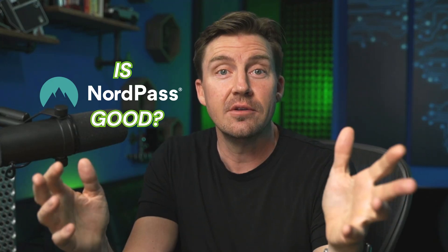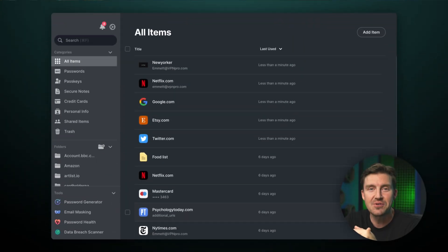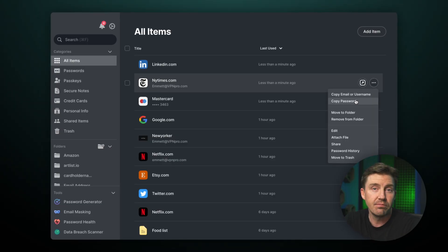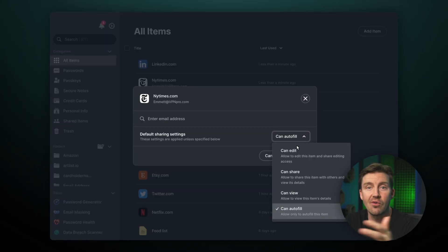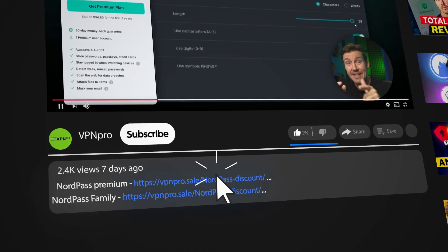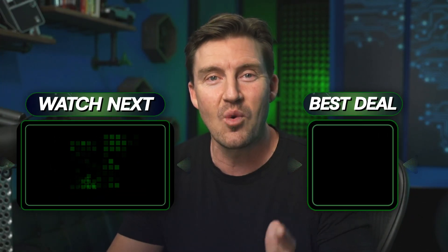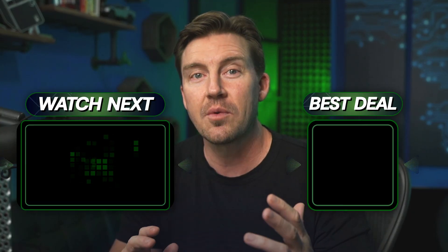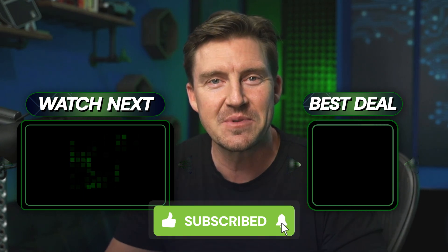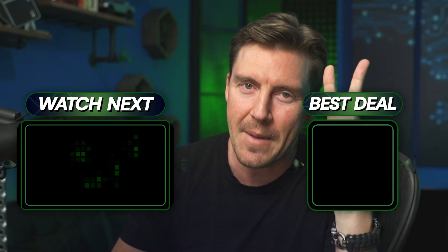So is NordPass good? Yeah. If you haven't used a password manager before, it has everything you need for secure everyday use, unique family and business plans, and overall it's not that expensive. I highly recommend you give NordPass a shot through the discount link below. If you want a more in-depth NordPass review, a NordPass guide, or just want to chat, definitely leave a comment below. Like this video — it definitely helps out. Bye-bye.